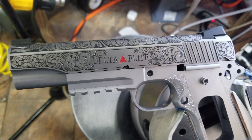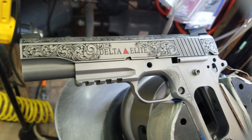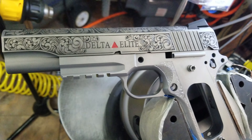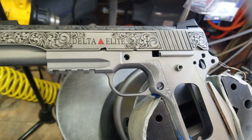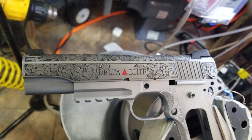I'm in the mood for some Johnny Cash today. You can see the slide already has that antique finish on it — special touches here in the lettering and the 10 millimeter logo, or the Delta Elite logo better said. This is so beautiful.